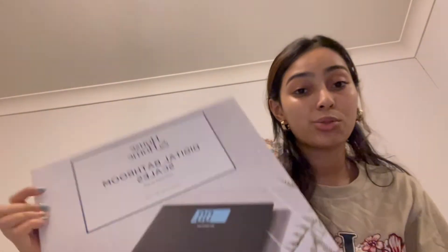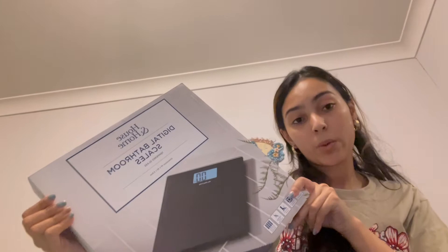We finally ended up getting a scale because she doesn't really have one over here — a digital scale. Just grabbing something quick because we wanted one.